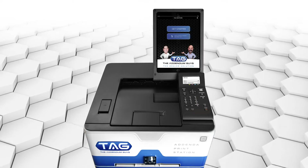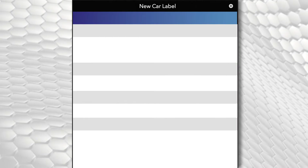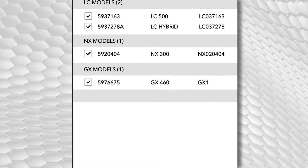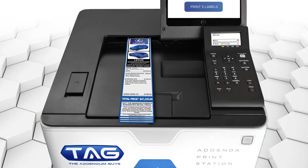TAG's all-in-one digital printing solution knows when vehicles hit your lot and auto-populates everything. TAG pre-edits make, model, trim level, and market adjustments for your entire inventory. Just click Print.